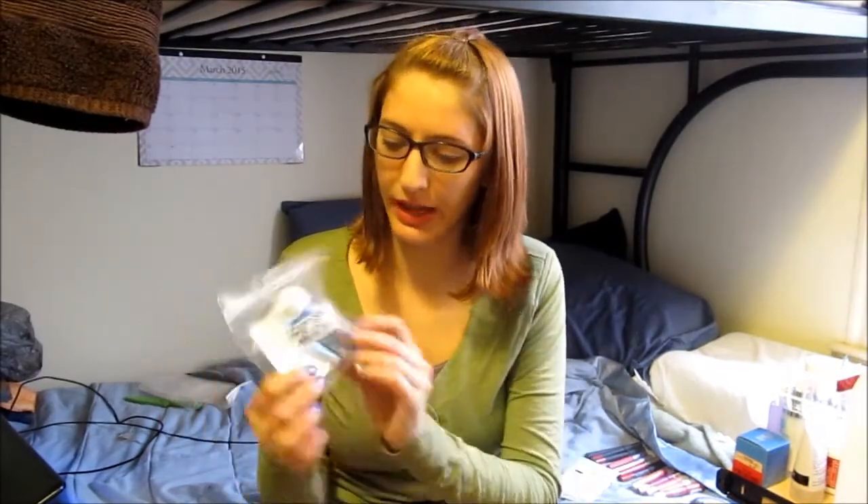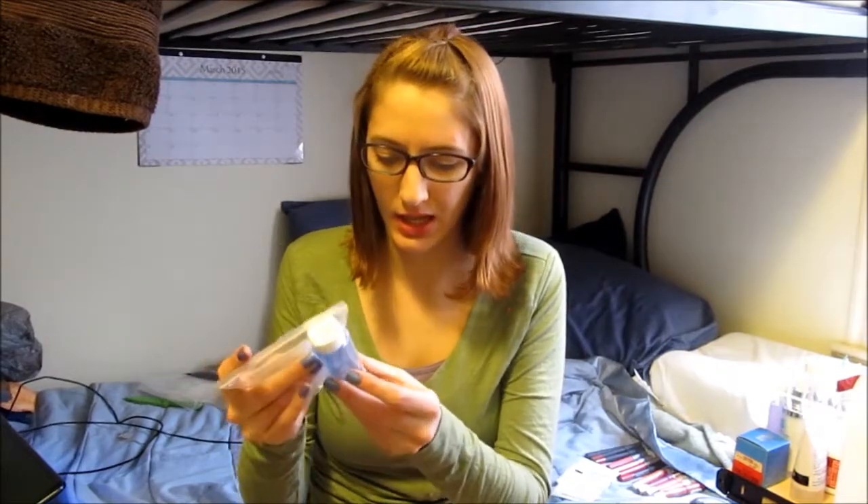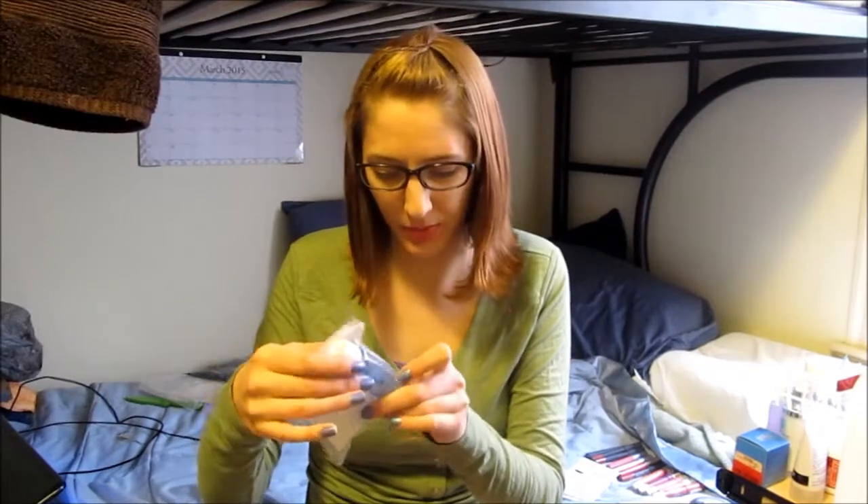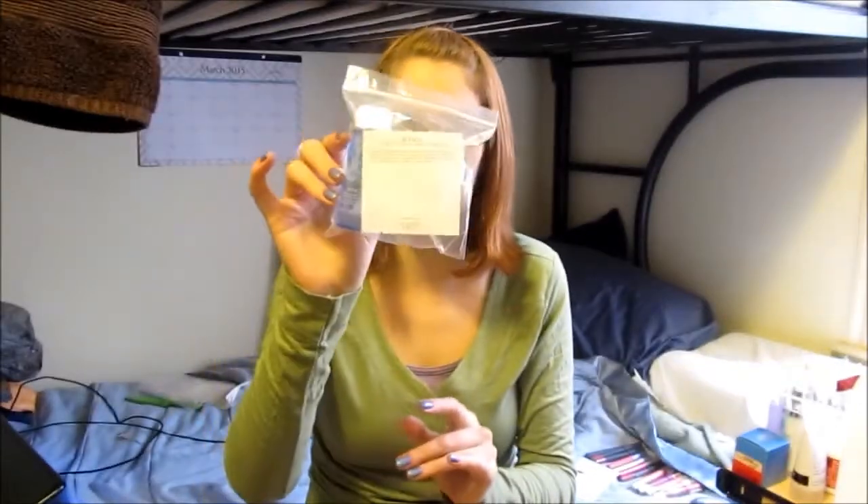The next thing is the Lancome Double Action Eye Makeup Remover — it for some reason comes in this big bag. This was just a 100-point perk.